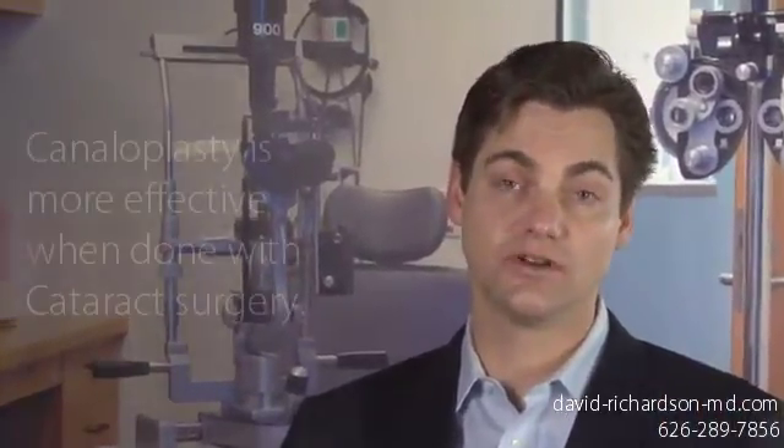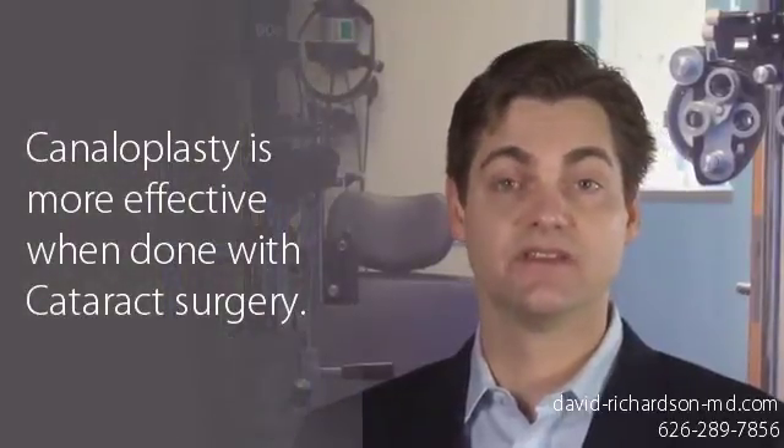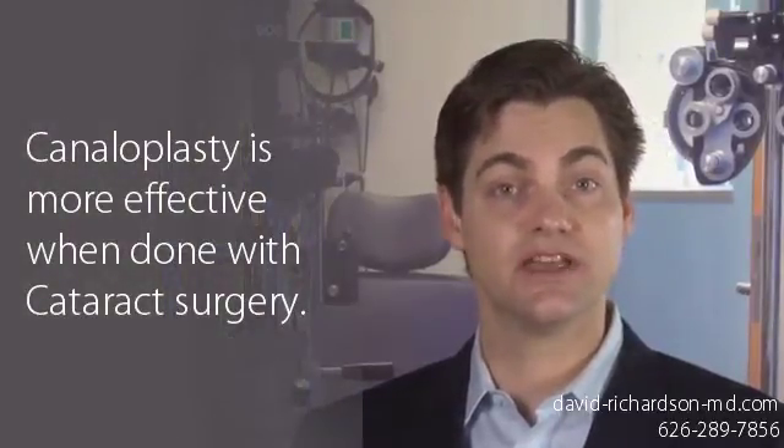If you are considering glaucoma surgery, no doubt you are looking for some peace of mind that you will retain vision for many years. But trabeculectomy comes with the unlikely and devastating risk of infection even years after surgery. This risk is not present with canaloplasty. Yet another advantage of canaloplasty is that it is even more effective when done with cataract surgery. This means that if you have both a cataract and glaucoma, one trip to the operating room could potentially improve your vision and your eye pressure.